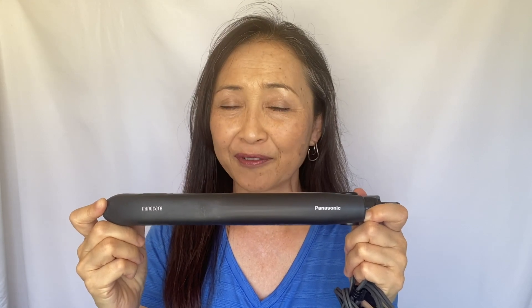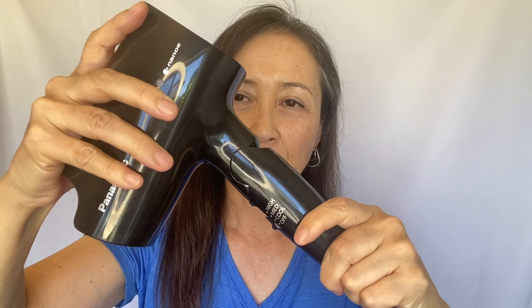I got this Panasonic NanoE flat hair iron in Japan about 4 years ago and I've been loving it. My friend got the NanoE hair dryer at the same time, and when I used her dryer I fell in love with it. But I still had a good functioning dryer, so when it finally broke I had no hesitation to get this NanoE hair dryer — and I didn't regret it. I got the foldable one in case I take it for travel. So now I have both the NanoE flat iron and hair dryer.